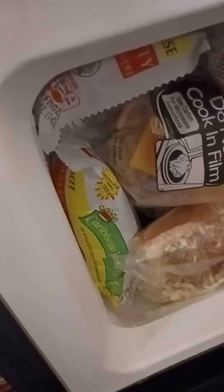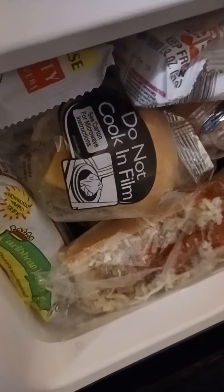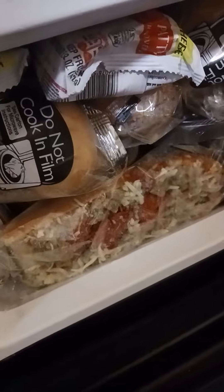We got Jamaican beef patties in there. We got the TGIF cheeseburger sliders, Stouffer's french toast. We got the corn dog bag right there, some more Stouffer's french toast right there.